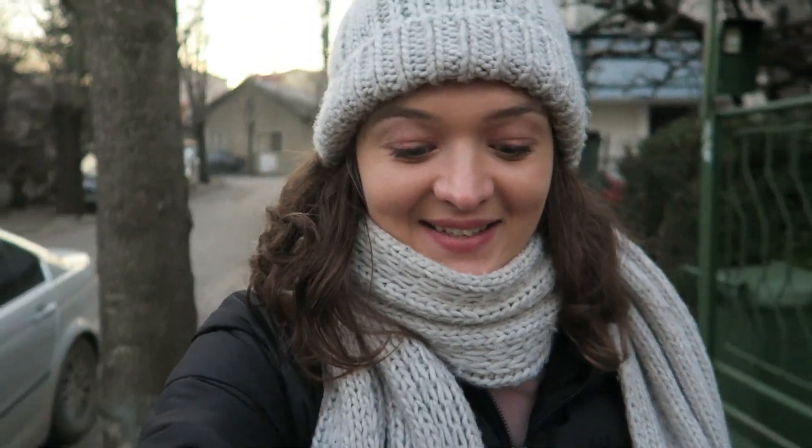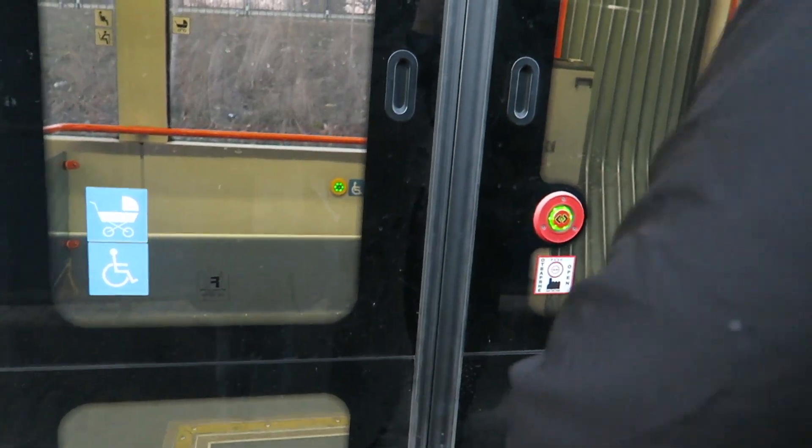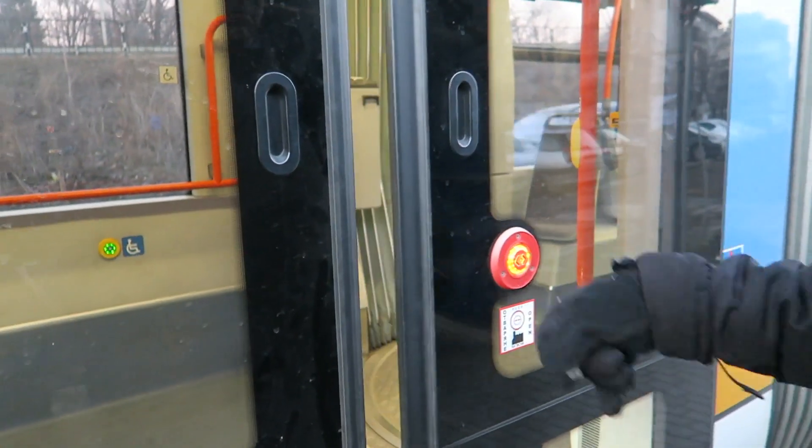The temperature has started to drop quite a lot now since the sun's gone down. So we're going to head home and just take the same tram that we took to get here. Lucky number seven — on we get.